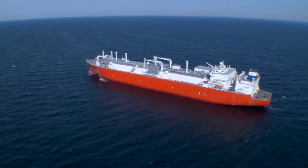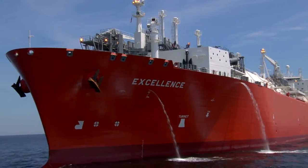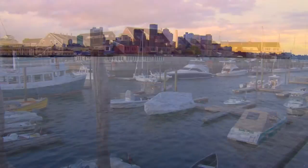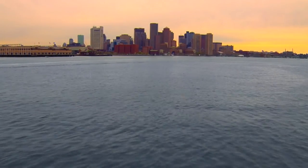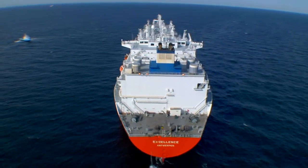Through its energy bridge regasification vessels, Accelerate Energy brings new supplies of natural gas to regional markets around the world, helping to reduce their reliance on a singular energy source, providing greater security of supply and helping to stabilize market prices for consumers.